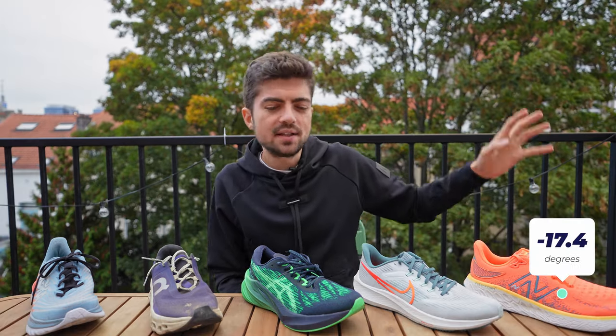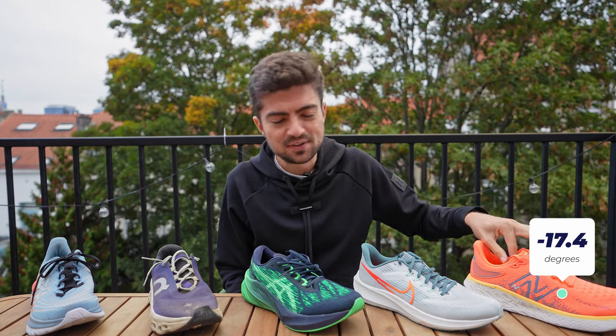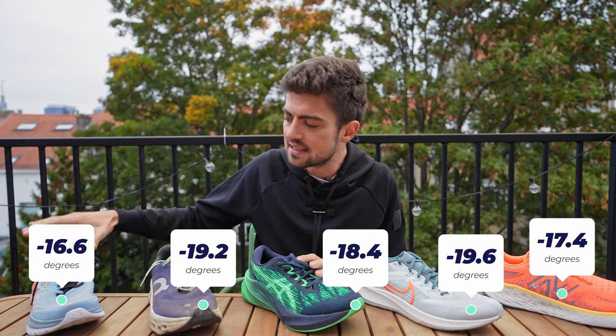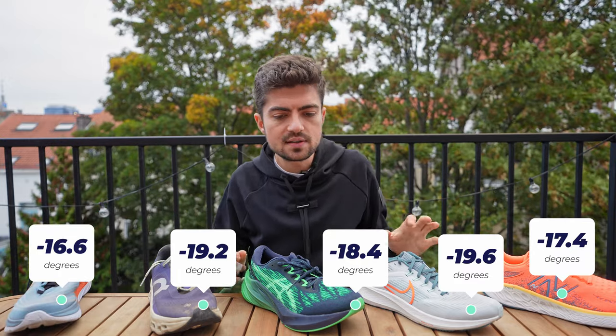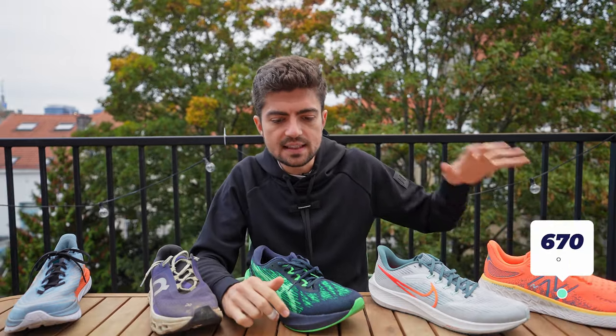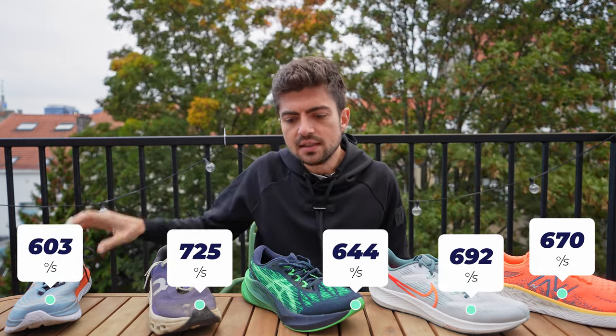Pronation angle: 17.4°, 19.6°, 18.4°, 19.2°, and 16.6°. The lowest pronation angle is with the Mach 5 and the highest is with the Pegasus 39. Pronation velocity — the speed at which you travel through that angle — higher values may correlate with injury risk according to studies, though to be taken with a grain of salt. Values in degrees per second: 670, 692, 644, 725, and 603. Lowest pronation velocity is the Mach 5 at 603, highest is the Cloud Monster at 725.